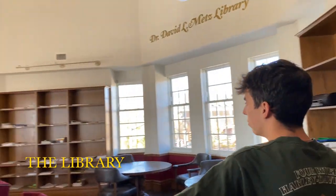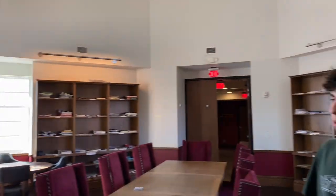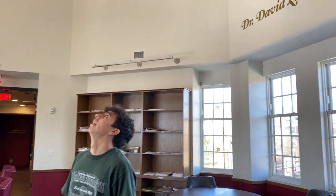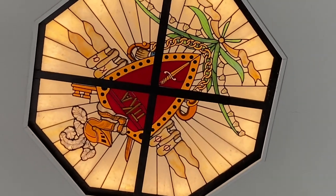And right here we have a library — lots of old notes, past tests, test answers, all that. And up here we've got the stained glass window — $250,000.